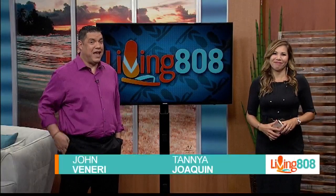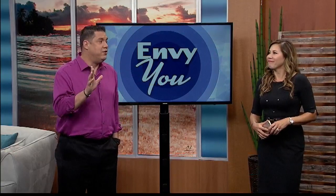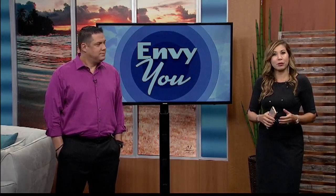I fall victim to this a little bit — with the sun and the elements in Hawaii, we need to take extra care to hydrate. I don't really exfoliate, but I try to hydrate. It's not often enough though. We need to do it all. We visited Massage Envy to look at the best products and services to protect your skin.